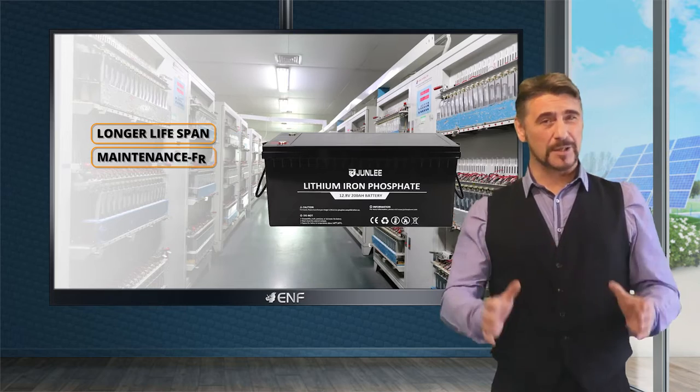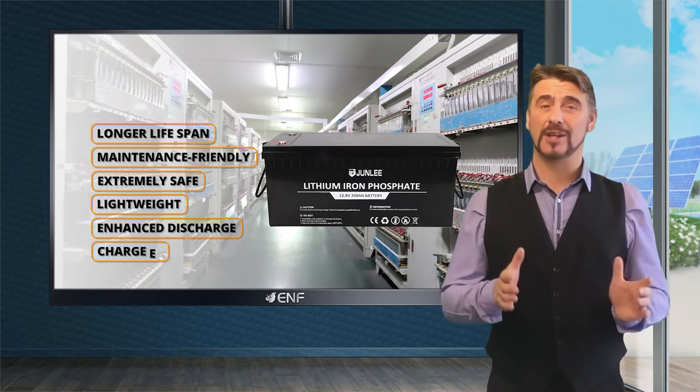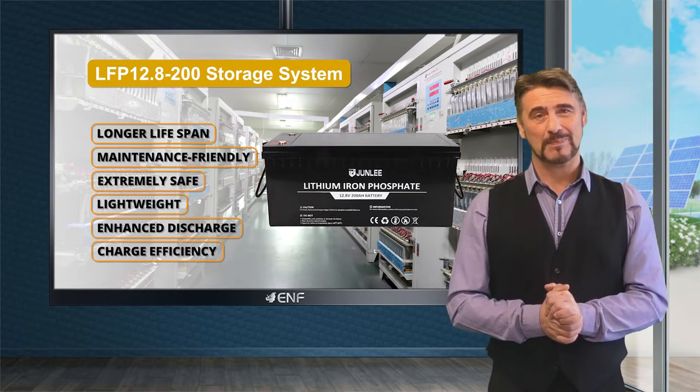Longer lifespan, maintenance friendly, extremely safe, lightweight, and enhanced discharge and charge efficiency are some of the key features of the LFP 12.8V 200Ah storage system manufactured